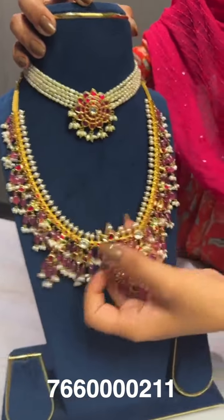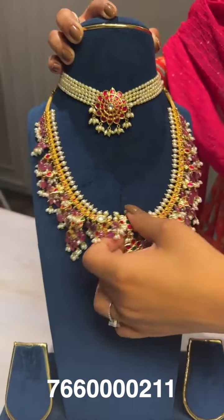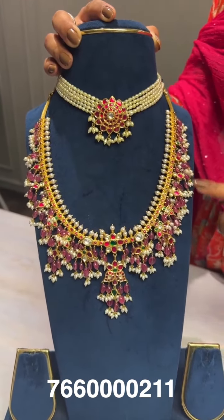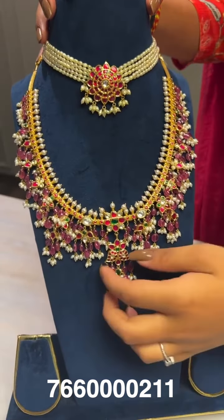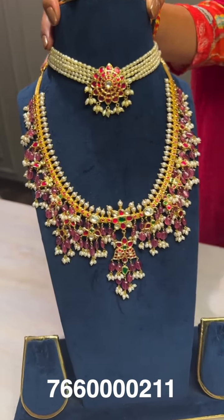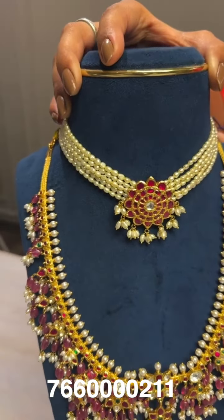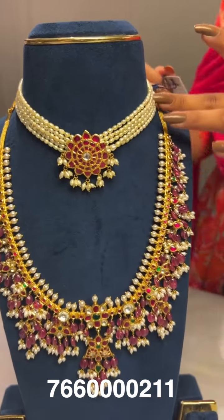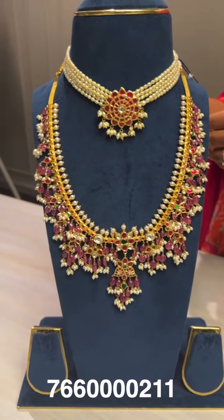Here comes a medium-length gutta pusalu necklace with colorful beads — a new modern take, since traditionally gutta pusalu used only white pearls. It has a small pendant and cute side pendants, paired with a pearl choker. This is the lightest piece in today's live session. Short gross weight around 32 grams, net weight around 11 grams. Long gross weight around 149 grams, net weight around 84 grams.